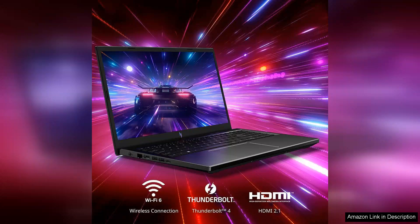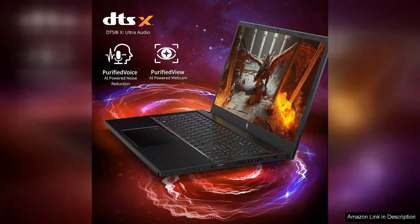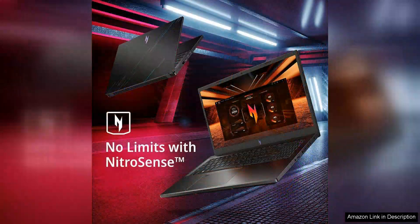Design-wise, the Nitro V maintains a robust yet modern aesthetic. The keyboard is comfortable to type on, featuring customisable RGB lighting that adds a personal touch while enhancing the gaming atmosphere. The laptop remains relatively lightweight and portable, making it a viable option for gamers on the go.